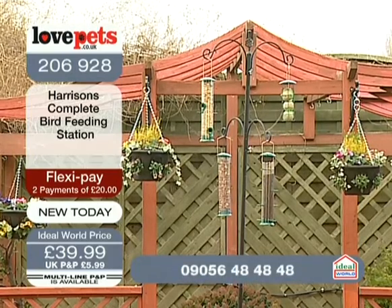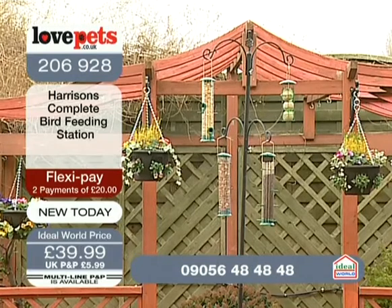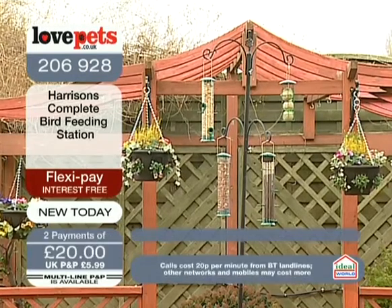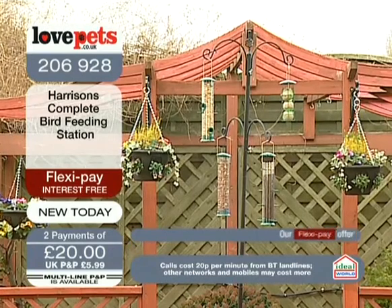206-928 is the item number. 39.99 is, in fact, 20 pounds of flexibility. That is out in our garden right now. We've been watching the visitors coming and going.